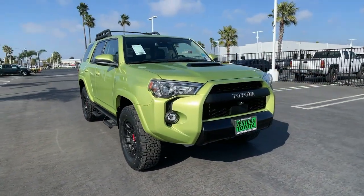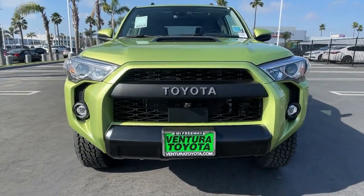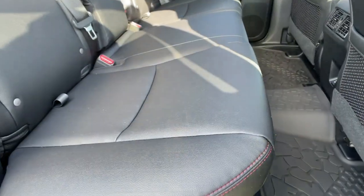The world is calling — get behind the wheel of this 4Runner and fuel your passion for exploration. Come in for a test drive and sample our outstanding customer service experience.